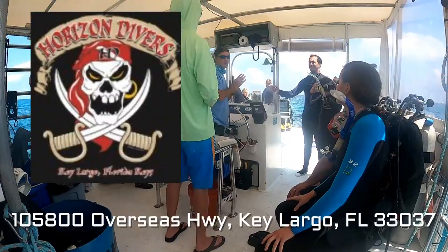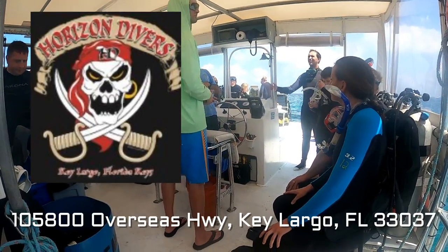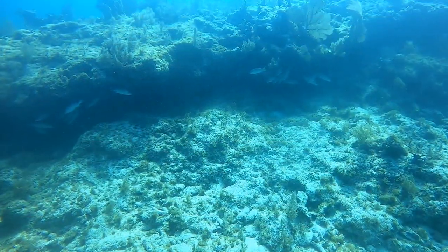We're with Horizon Dive Adventures in Key Largo. These guys will take you for a fun day of scuba diving near the wrecks and reefs.